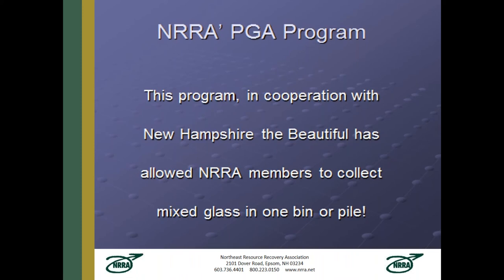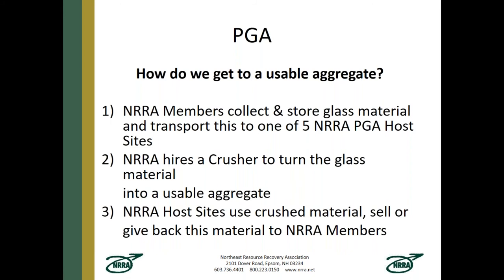The program is in cooperation with New Hampshire the Beautiful, which has helped members collect mixed glass in one bin or pile, helped with skid steers, containers, and storage. We collect and store the glass material, then transport it to one of five NRRA PGA host sites. Think of it as a hub-and-spoke system — each of the five sites has about eight to fifteen towns bringing their glass to the hub. Once we've accumulated a thousand tons at the site, we hire a crusher to turn the glass material into usable aggregate. Members can return to their town with a full load of processed glass aggregate and not have to buy bank run gravel.